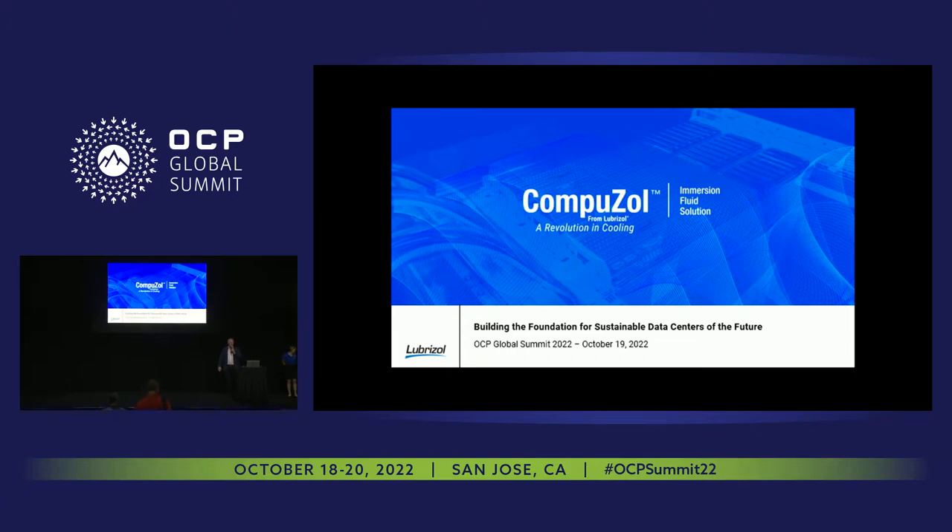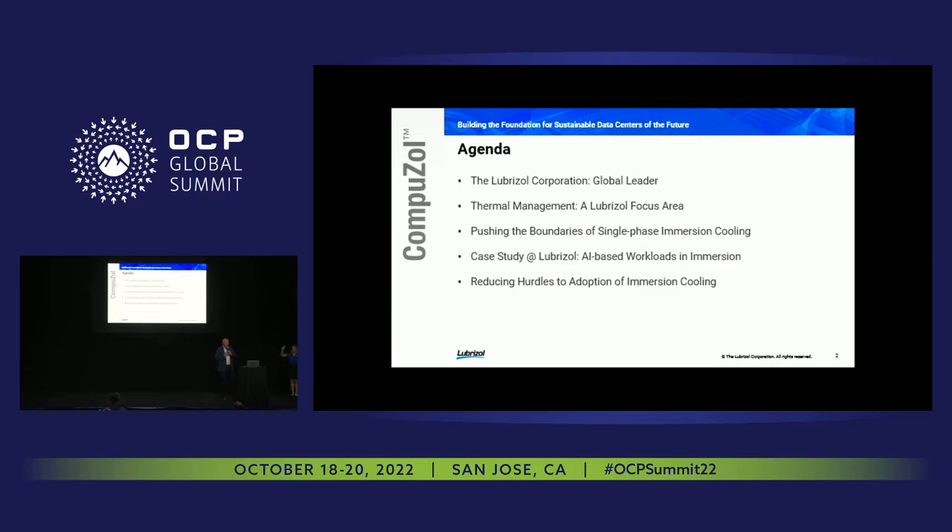Good afternoon everyone, good afternoon OCP. I'm Matt Joyce, Corporate Vice President for New Business Development at the Lubrizol Corporation. We're really excited to introduce a little bit more information about our CompuZol immersion fluid solutions, and I'm joined here by a number of my colleagues: Dr. Amy Short and Mr. Pat Aquila.